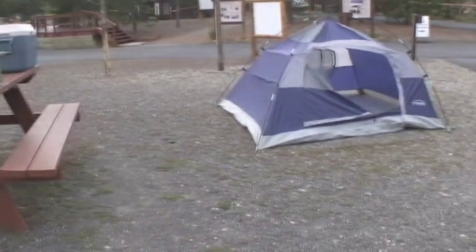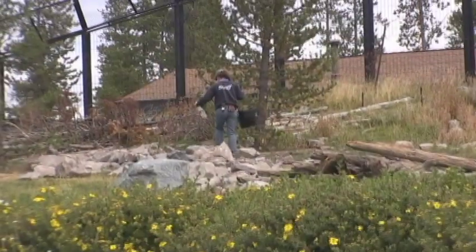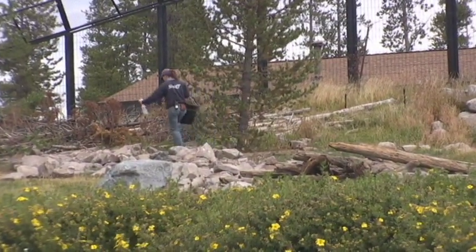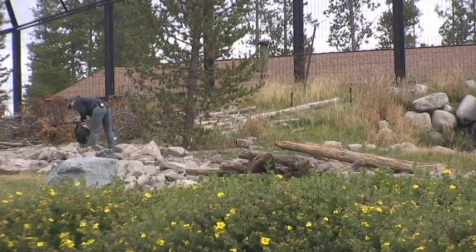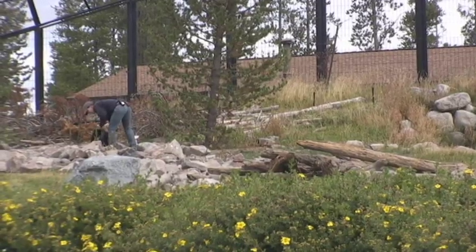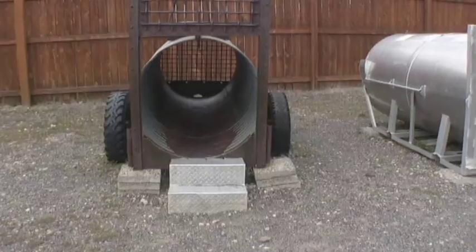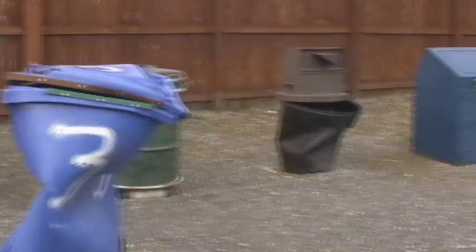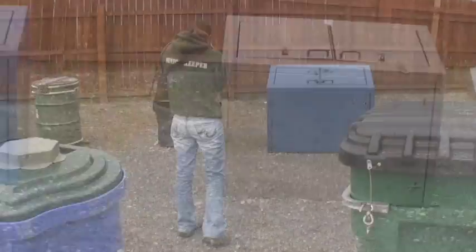We saw displays of camping sites and information on how to be bear aware. We saw traps like the ones currently being used in the park to try to capture the bear that had just killed the hiker. We saw trash cans that were good and bad for areas that have bears. The information you can learn here can save your life, or the life of a bear.